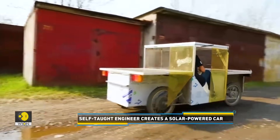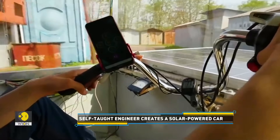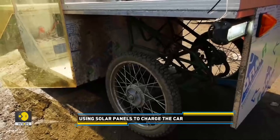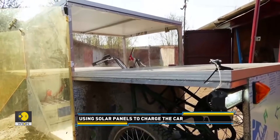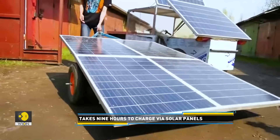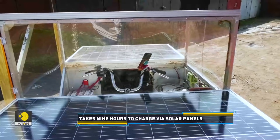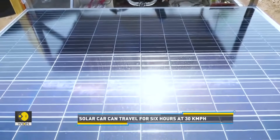Driving along in the sunshine, which is also the very thing powering this car, the 23-year-old self-taught engineer Nikita Podubnov is the man behind this electrocar. Podubnov wanted to create a car that does not require expensive fuel. The result is a 150 kilogram car which only requires solar energy to run.